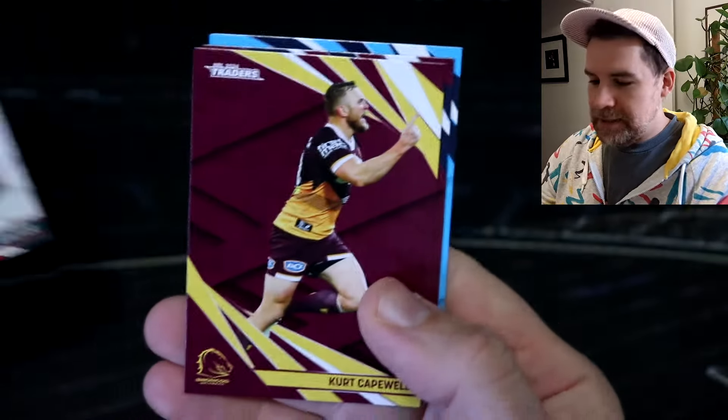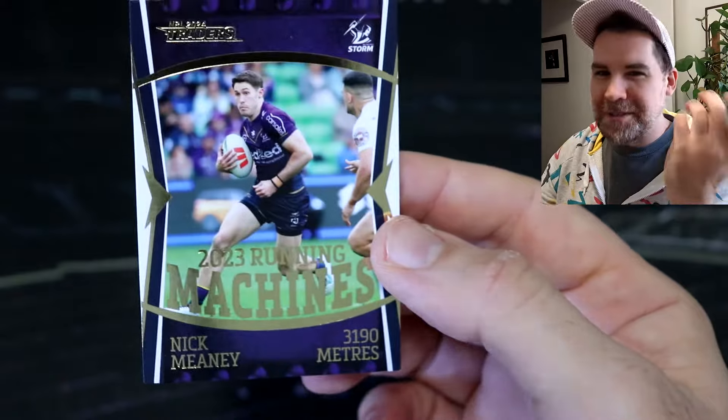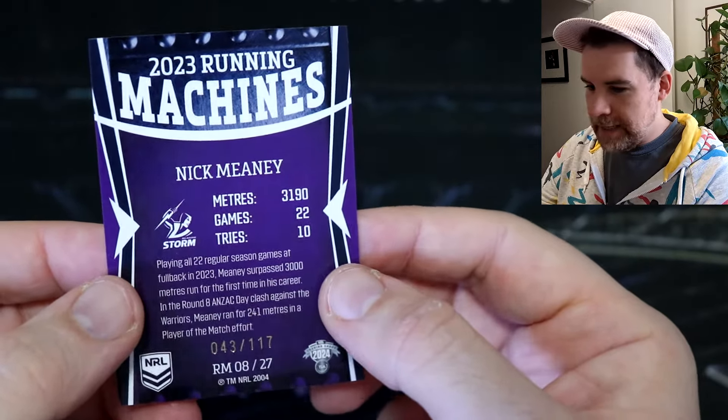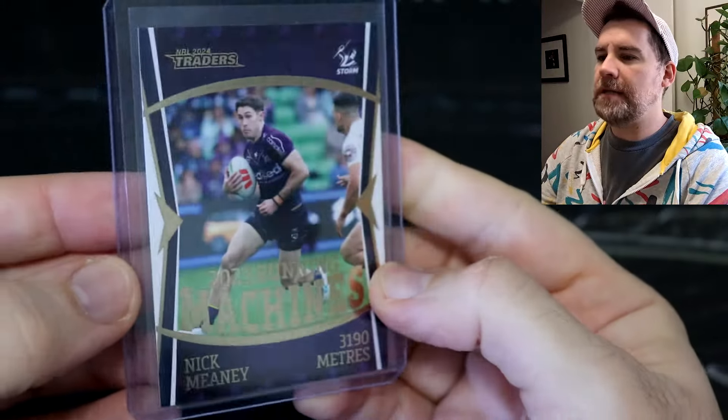We've got Cody Walker Bunnies Pearl. Oh, that is absolutely sick. Now these are numbered as well — number 43 out of only 117 for the Running Machines. I should have my sleeves — let's get you sleeved up, Nick. That's a sleevable card. That is awesome. Absolutely fantastic. I'm very pumped for that — we'll pop you in a top loader as well. There we go, slid in. Nice. And that was our first titanium out of three titaniums. Very, very happy with that.